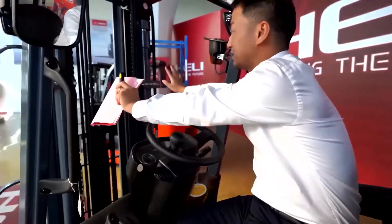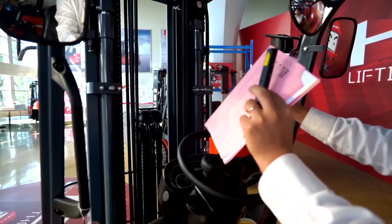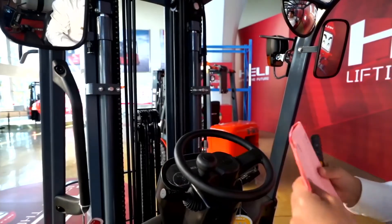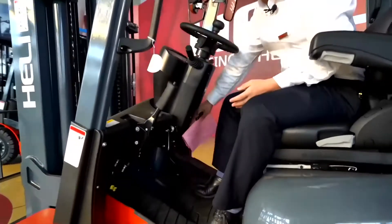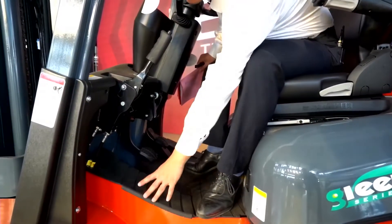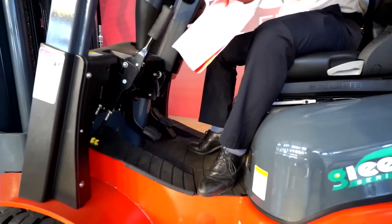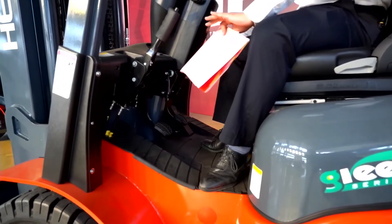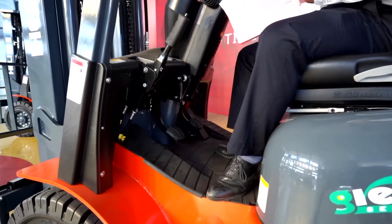This is a three-stage mast, but when you sit on the seat you can see the view is still very good for the driver. The tilt cylinders are moved down to the bottom plate, so the driving space is much more than before — about 45% more.